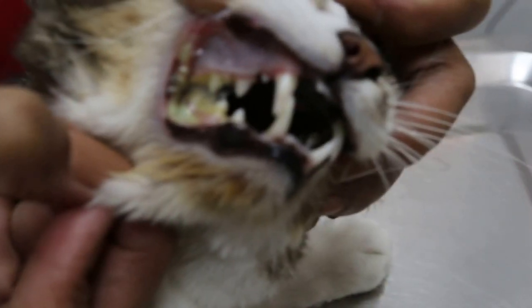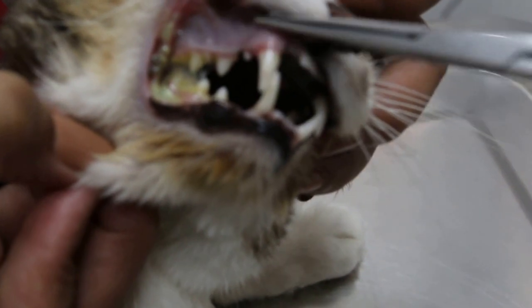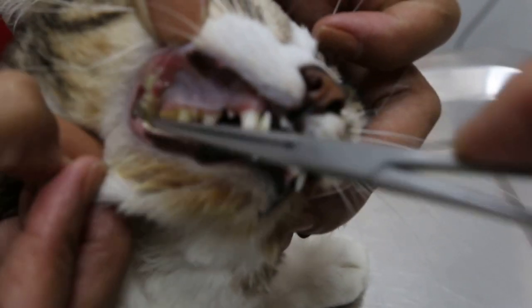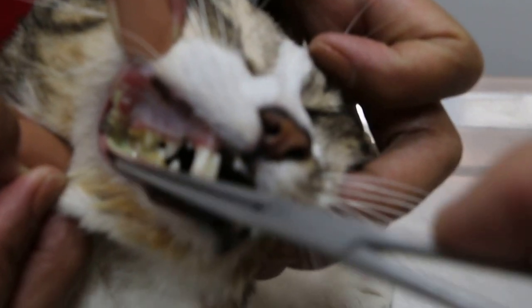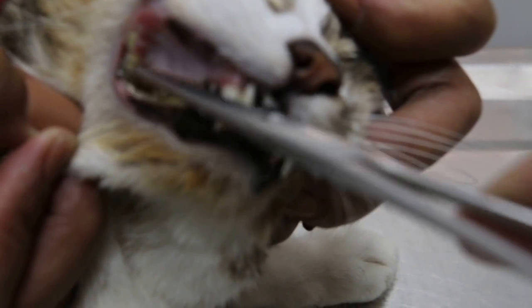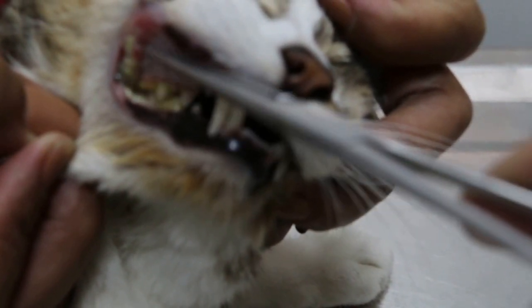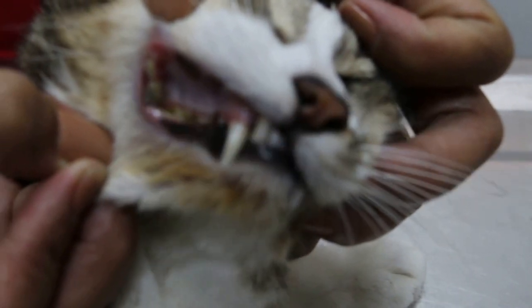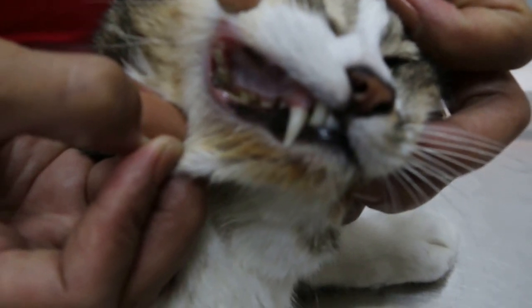There was a big ulcer on the gum, probably due to friction from force feeding. Yesterday there was a big commissural abscess, so the cat was badly dehydrated and recumbent — wasn't able to even sit up.